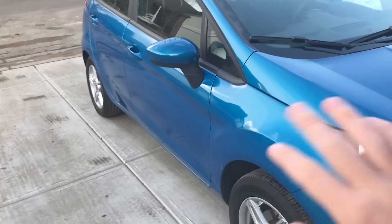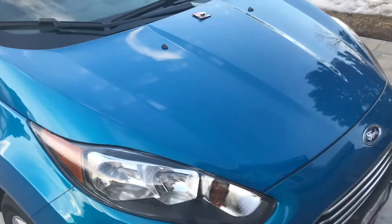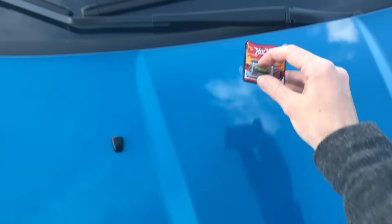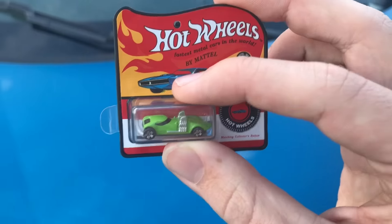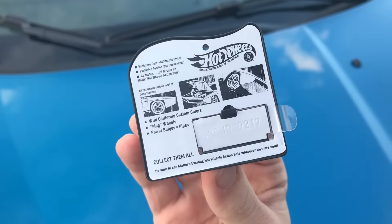We got a 2017 Ford Fiesta in blue. It looks freaking amazing. I'll do a whole tour about that, but first — this video is about the world's largest Hot Wheel versus the world's smallest Hot Wheel. We've got a tiny Twin Mill in there. We're going to see which one is stronger and do a couple challenges to see which one is better.